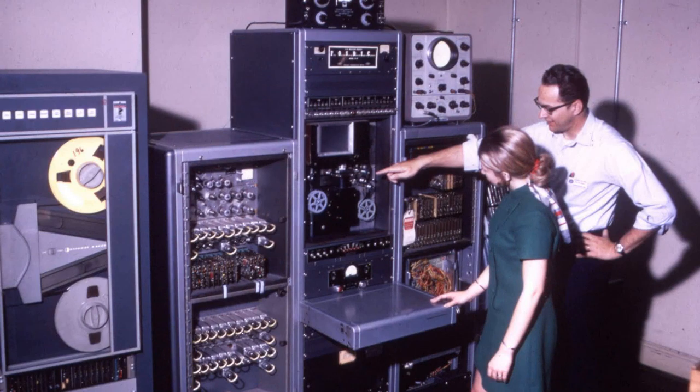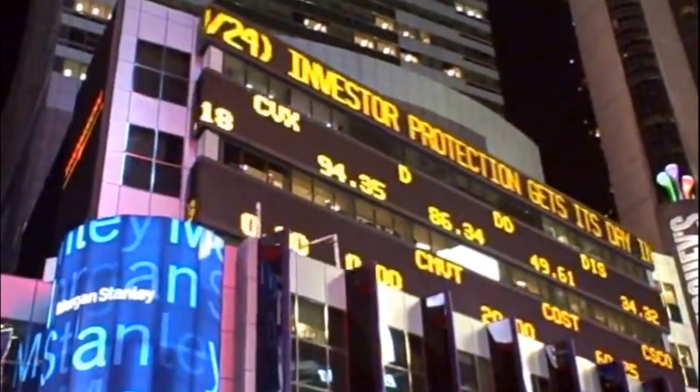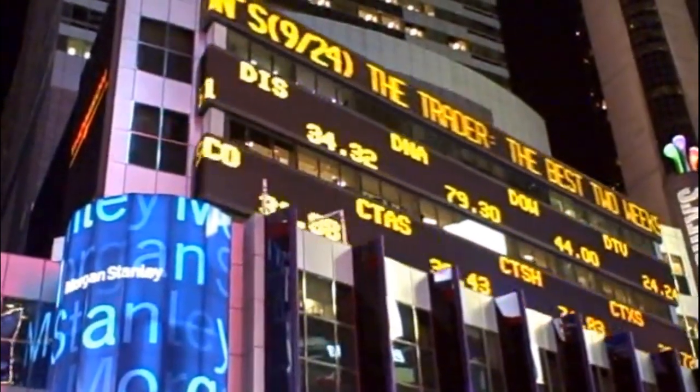Ticker machines became obsolete in the 1960s, replaced by computer networks. Simulated ticker displays still exist; one of the most famous outdoor displays is the simulated ticker scrolling marquee in Times Square.